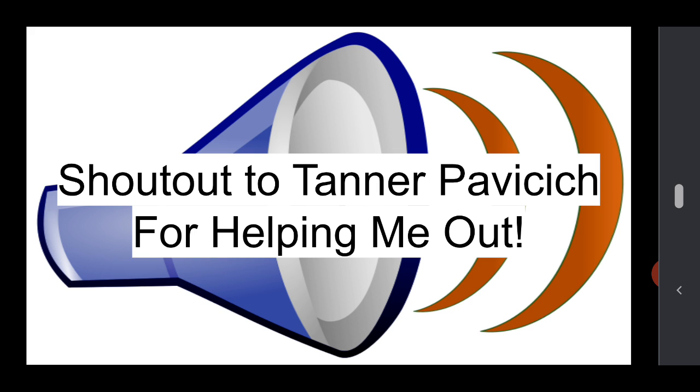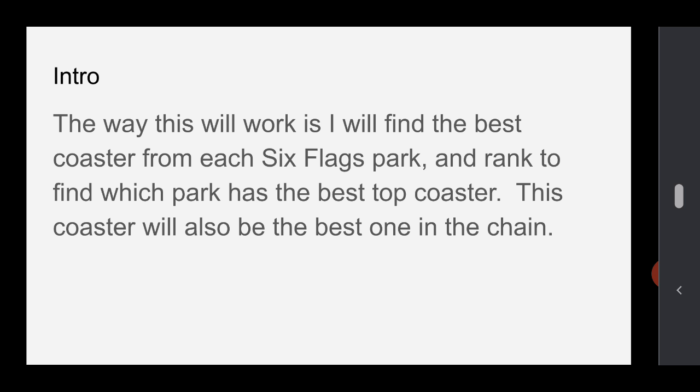Before we start, I want to give a shout out to Tanner Povicic — I'm sorry if I said your name wrong — for helping me out. He helped me with Great America, because I've never been to Six Flags Great America, so I needed to choose a coaster for that. I didn't know what to choose, so he helped me out and gave me some reasons as well, so thank you.